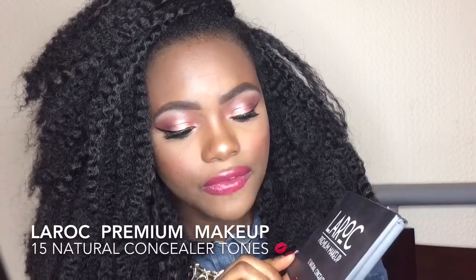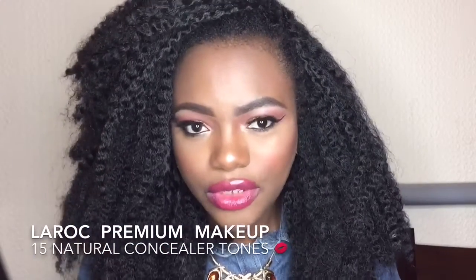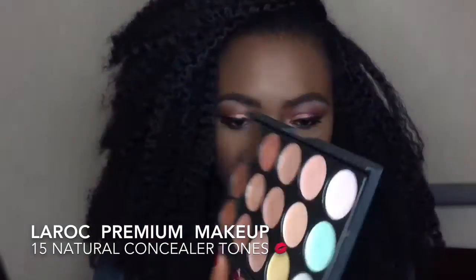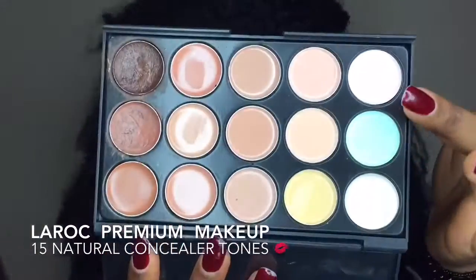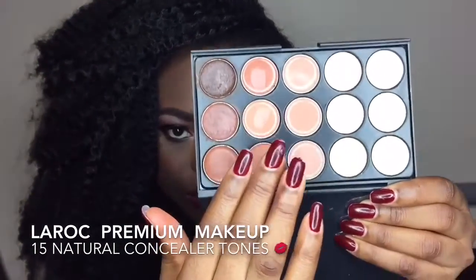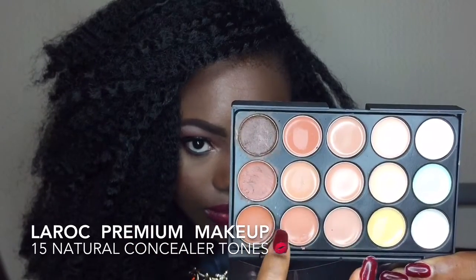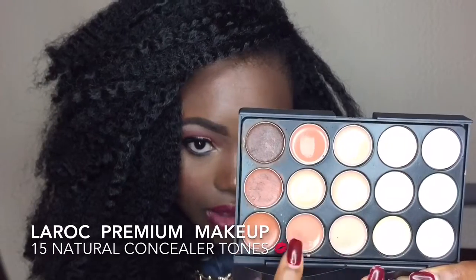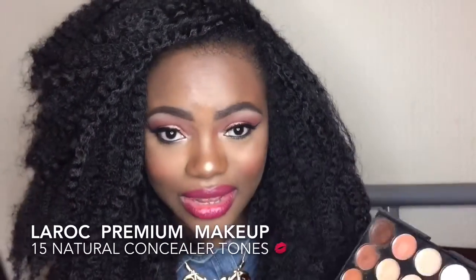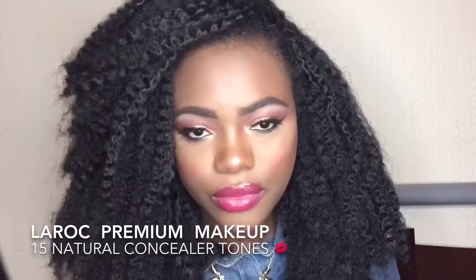The next concealer is from eBay — this is a 15-neutral concealer palette. It's very affordable and very helpful. You get 15 colors: color-correcting concealers in two rows, contouring shades, and highlighting shades. I use the contour color most of the time. I haven't used it in a while, but I feel this palette would be very helpful for those just starting out with makeup who want a variety of concealers — I'd suggest getting this.